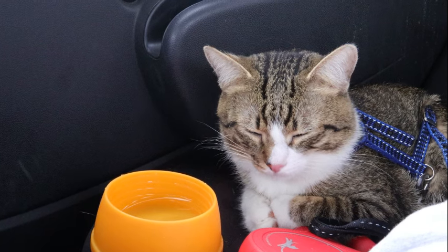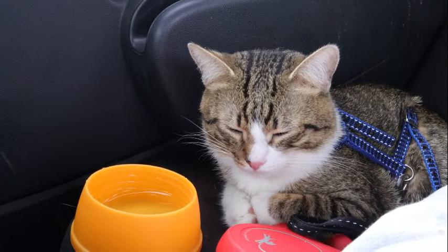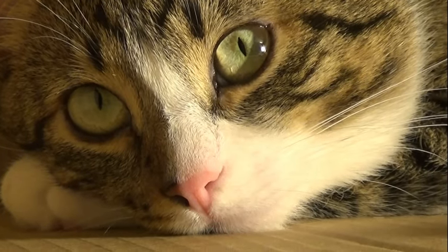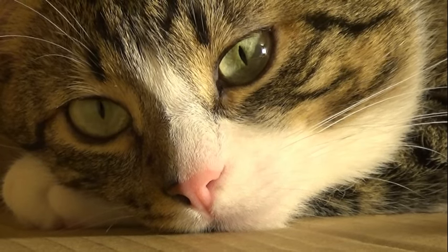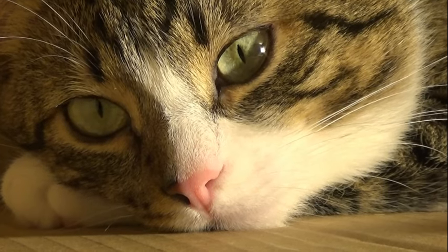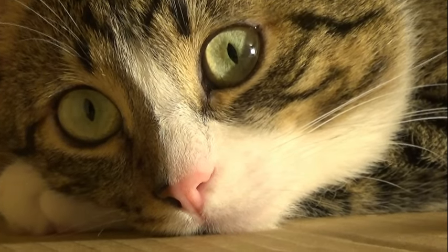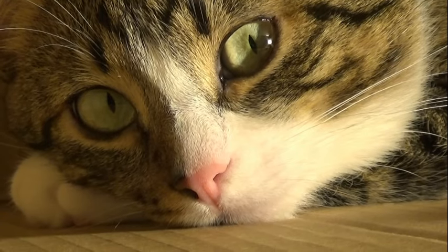The distribution of photoreceptor cells in the retina further contributes to cats' peripheral vision capabilities. While the fovea, a small central region of the retina, contains a high density of cones specialized for detailed central vision, the peripheral retina is rich in rod cells, which are sensitive to low levels of light and motion. This specialization allows cats to detect movement and changes in their peripheral visual field with remarkable sensitivity, even in dimly lit environments.